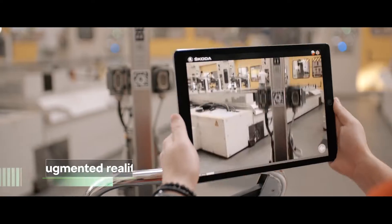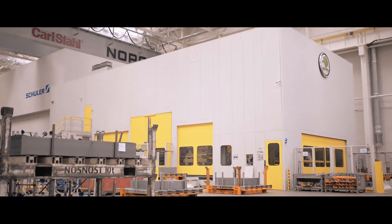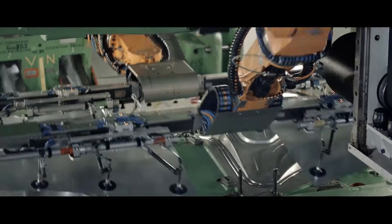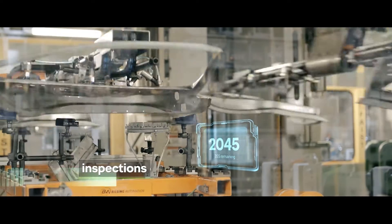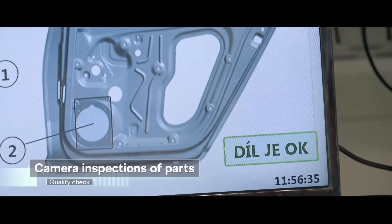Augmented reality helps us to check the correct new part setting and speed up the maintenance process, so that the press line can produce thousands of parts again and the system can collect and analyze new data — like manufacturing quality, which is automatically checked already during production by built-in machine cameras.